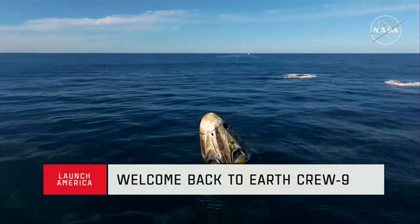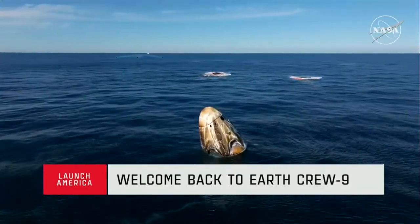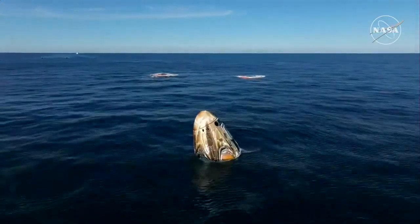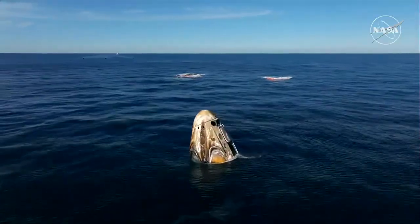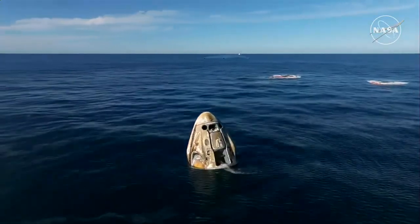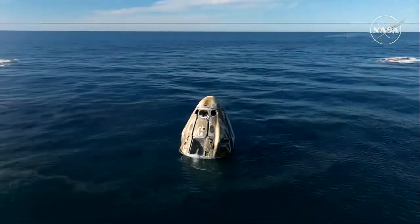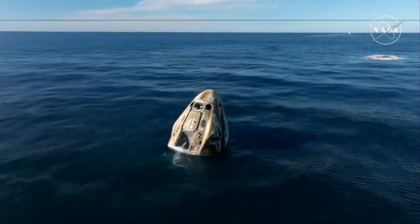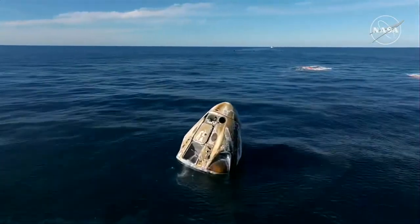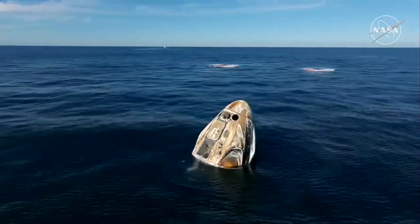In the distance, we can see the recovery vessel making its way. We will continue to have communications between the crew and Commander Nick Hague of Crew Dragon Freedom, which just splashed down two minutes ago off the coast of Tallahassee, Florida. Dragon Freedom has returned home with NASA astronauts Nick Hague, Sunny Williams, Butch Wilmore, and Roscosmos cosmonaut Alexander Gorbunov. They're back on Earth after approximately 17 hours of a return journey from space.